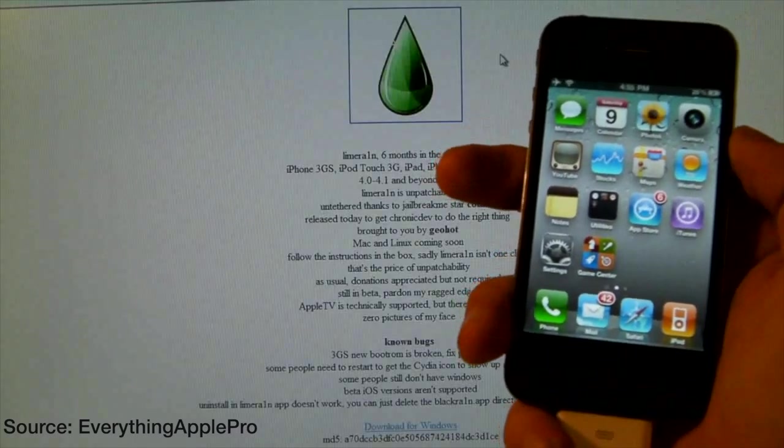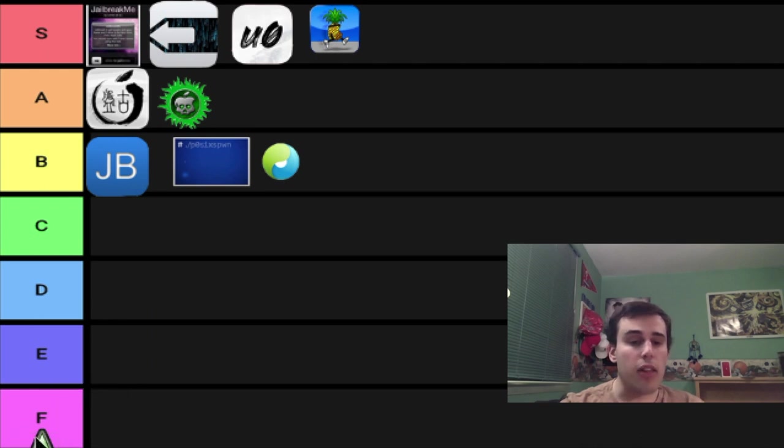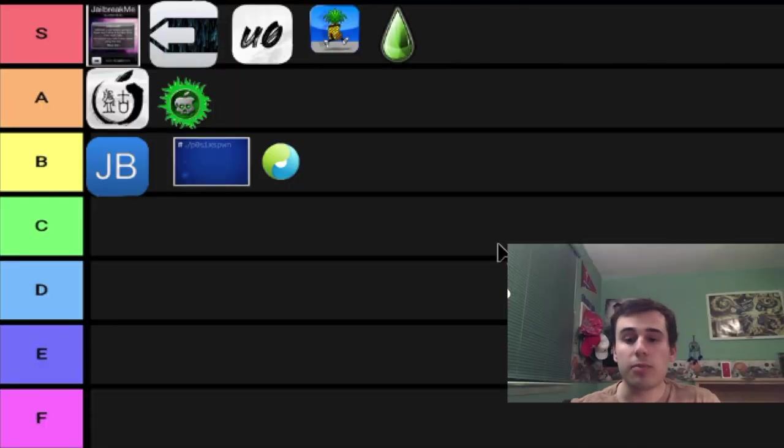The actual boot ROM exploit itself, of course, also has to be S tier. We're talking about LimeRain, the jailbreak tool itself. This came out on iOS 4 and this one definitely has to be S tier as well. It was really cool — you could have this device jailbroken for life no matter what. That definitely has to be S tier.